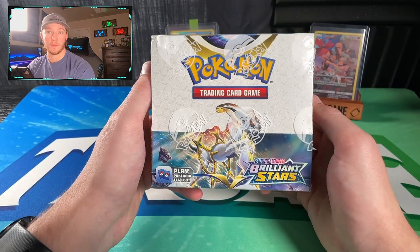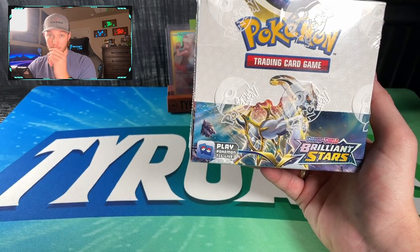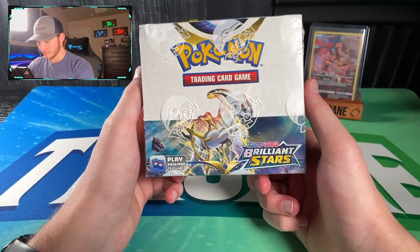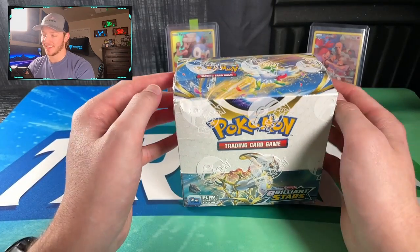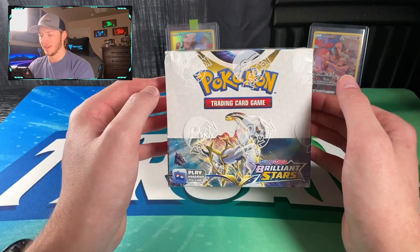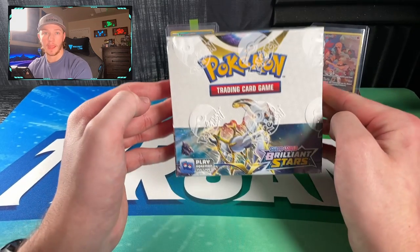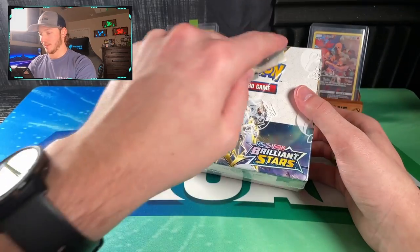You can see some awesome pack art on this box. We got Charizard on the side, Whimsicott on the other side, Shaman up top, and 'Brilliant Stars - Constellations Align in a Show of Force.' We got 36 packs to open. The pull rates seem really good from this set. Top hitters include the Rainbow Charizard, the Charizard V Ultimate Art, and the Arceus V Ultimate Art. We'll also be looking for V Stars like Charizard and Shaman, and character rares like the Umbreon V.